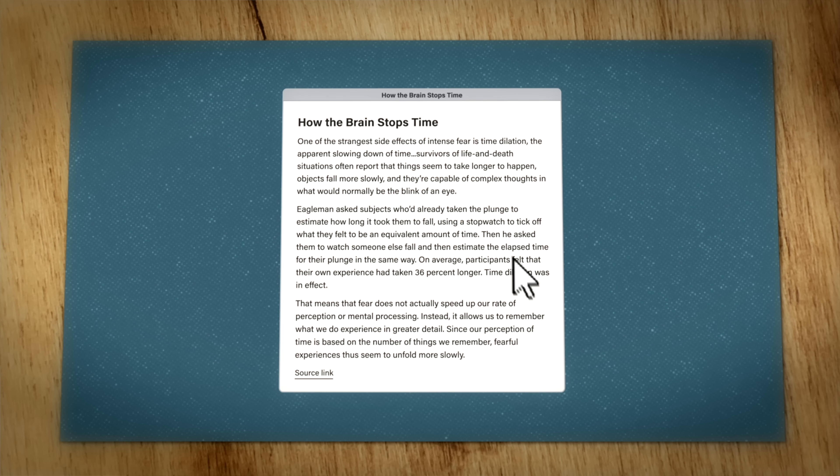Remember, speed is everything when it comes to discovering your past notes. You have a limited amount of time and energy, and the faster you can move through your notes, the more diverse and interesting ideas you can collect and connect together.